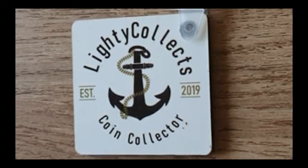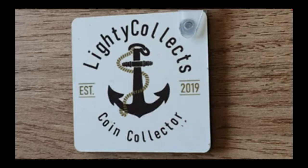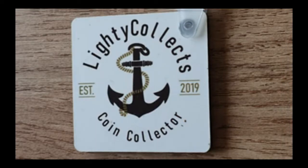Good morning, good afternoon, good evening — this is Lighty Collects coming at you with another video. Today's video is just a few coins I've picked up off eBay, eight of them here today. Nothing special — picked these up purely because of the price they were on there at. I can't remember exactly, but it was either just under face value or face value.